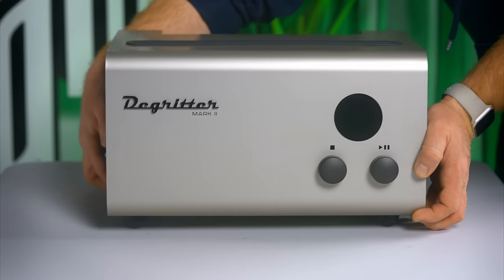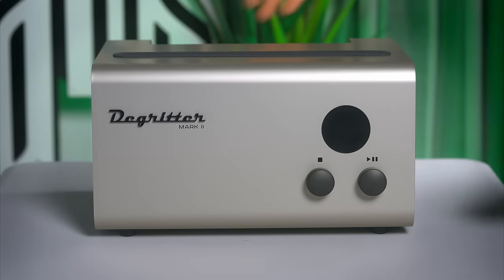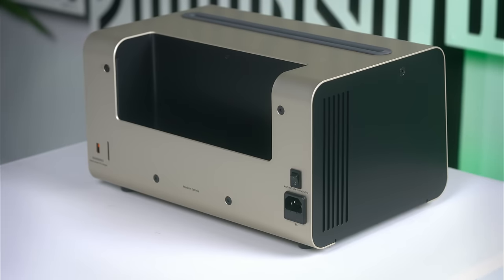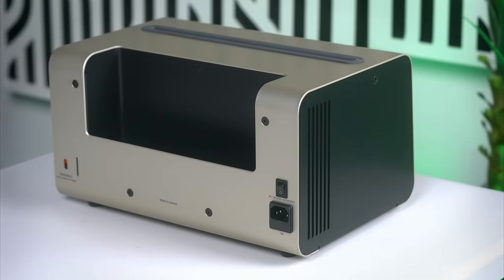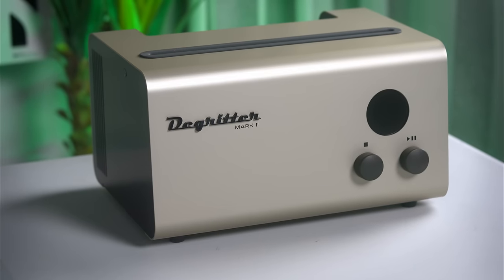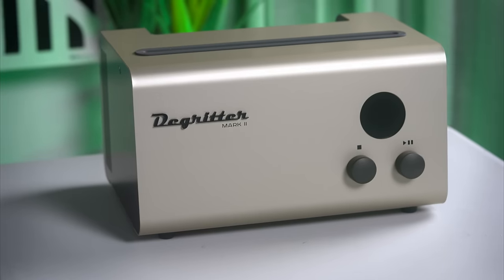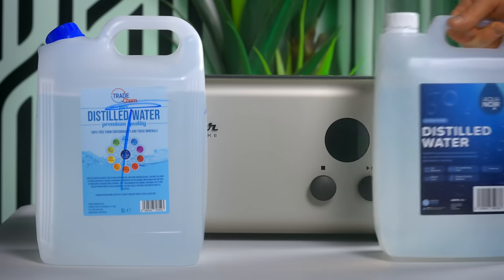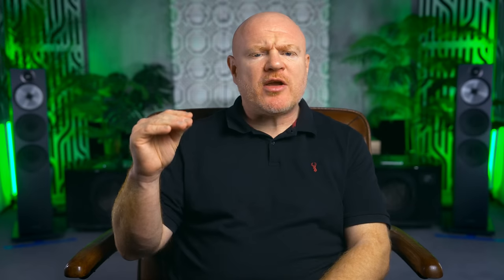So what have I changed? I was a very good boy last year, worked really hard, and bought myself a nice Christmas present: a D-Gritter Mark II ultrasonic record cleaning machine. I bought the unit from Audio Emotion, a UK hi-fi dealer who gave me a very good deal, but I bought it with my own hard-earned money. At £2,500 this is an expensive record cleaner, and that's before you even realize you need an endless supply of distilled water, which is also not cheap.